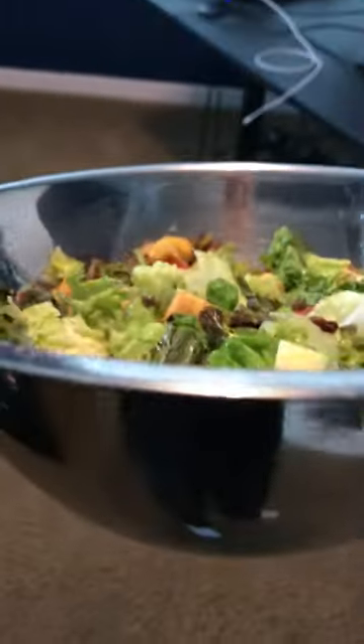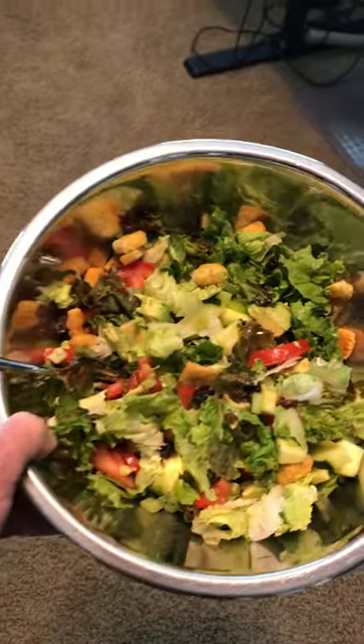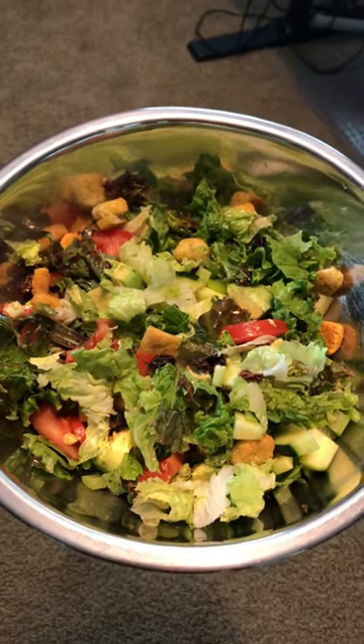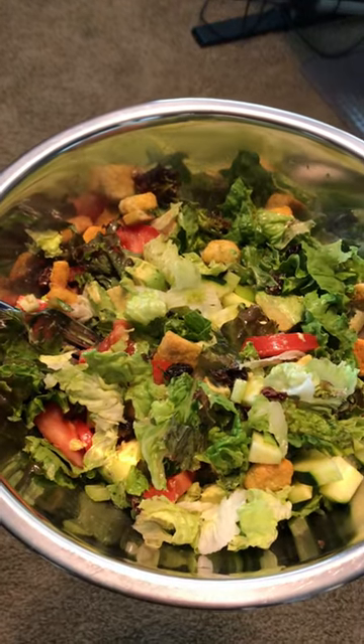After resting a little bit, I had a big salad. This thing was pretty large — it had mixed greens, tomatoes, cucumbers, avocados, raisins, and some croutons. I had that and then digested the salad for a little bit.